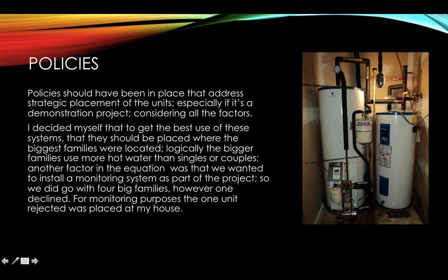One thing we didn't have in place at the time were policies regarding demonstration projects like this, which should have been there to address strategic placement of the units. We didn't have a committee to fall back on either. I decided that the systems should go to homes with large families — logically, bigger families use more hot water. We also wanted to monitor the system to find out how much energy was produced and saved. When one of the bigger families didn't want the system, it went to my place so I could do the monitoring.